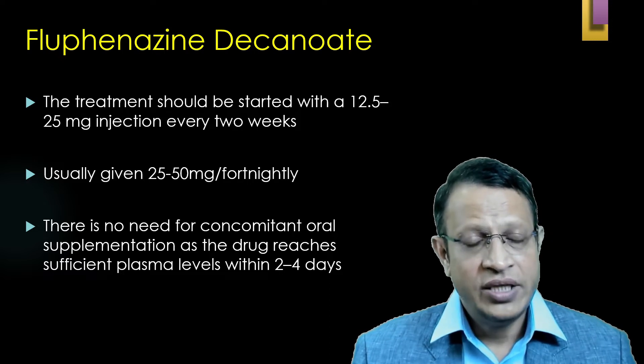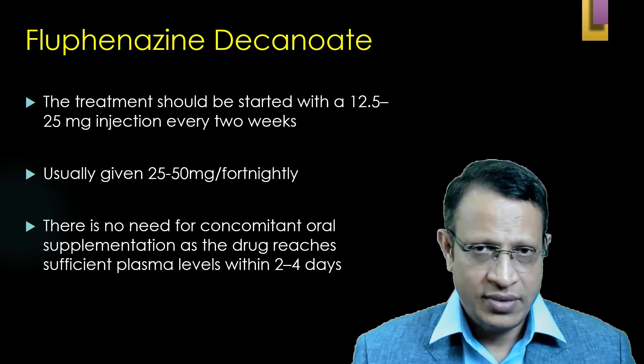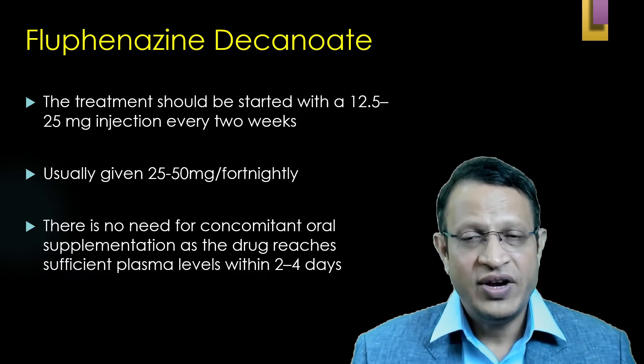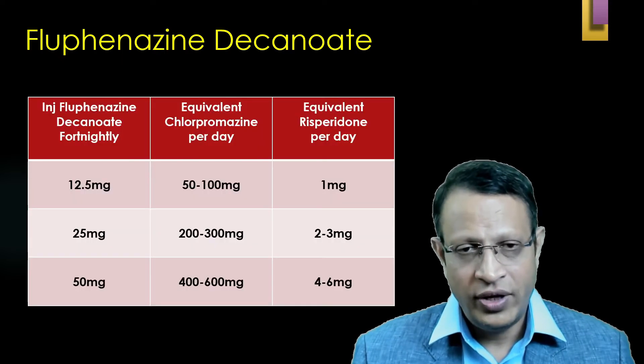Please remember, there is no need to give concomitant oral antipsychotics. The main reason is that Fluphenazine Decanoate reaches sufficient plasma levels within 2 to 4 days.